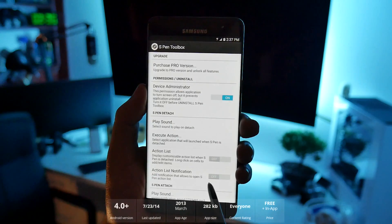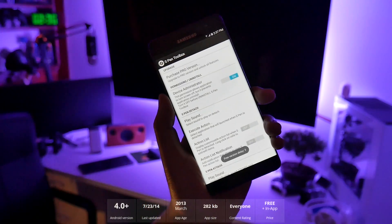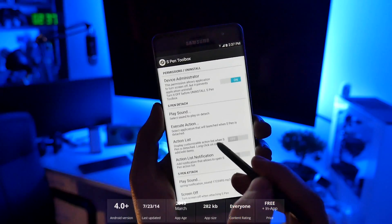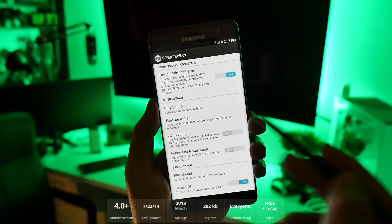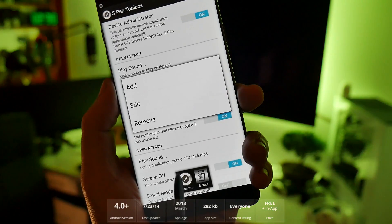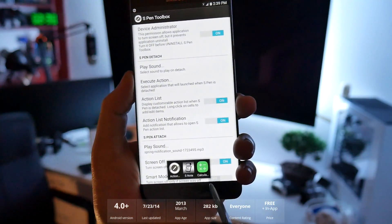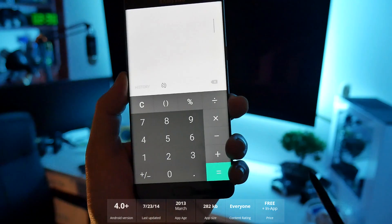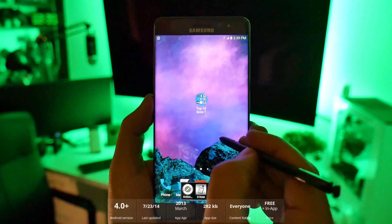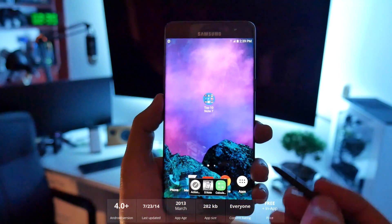Number four is S Pen Toolbox. In this application there are a few settings — one being that once you're done with the pen and stick it inside, your pen can make a noise and your screen will also turn off. That's a Galaxy Note exclusive feature. You can play a sound and pick what happens when you detach or attach it. You can long-hold to add a shortcut application or action — for example, set the calculator, so pulling the pen out jumps right to it.